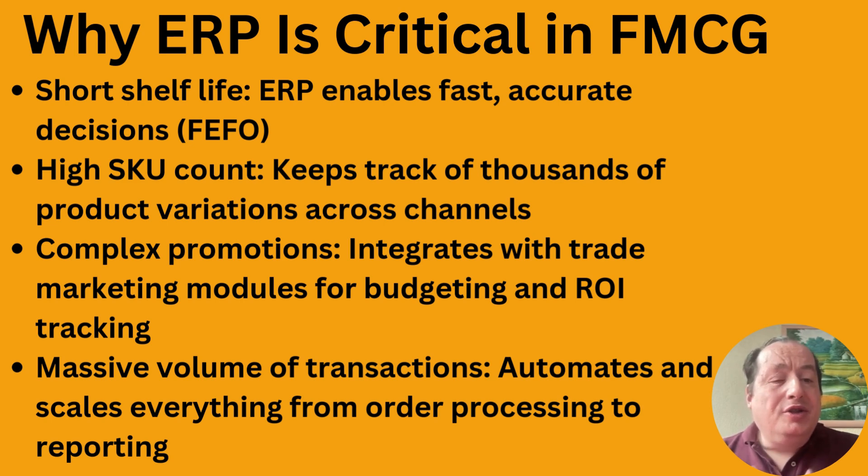You also have more complex promotion mechanisms that integrate with trade marketing modules — you need to budget and track AROI. Claims are processed through the system as well, because claims are typically drawn out over a longer period of time and you need to track that the committed budget is still reserved for the retailers or distributors using those promotions.